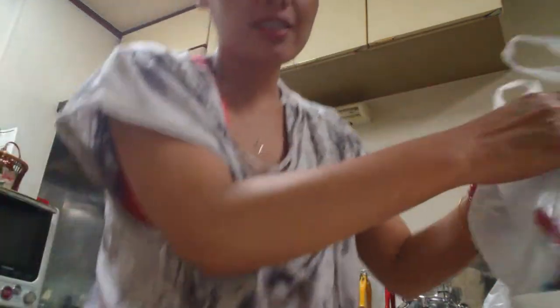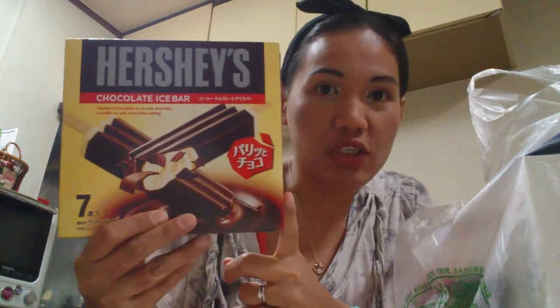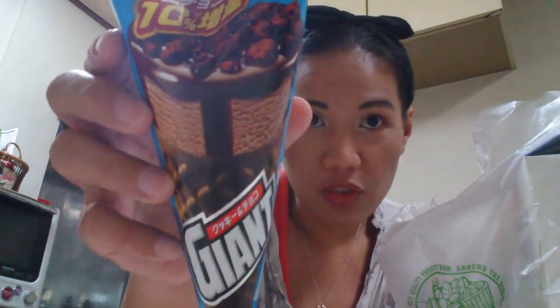We're back from the first batch of our groceries. I'm going to share this quickly because some things will melt. This bag has Hershey's Chocolate Bar — that's Jay's because he loves ice cream. And these are mine: Parm from the Morinaga Factory, a very famous Japanese sweets brand. And I also have this giant cone — it's cookie and chocolate. Let me put these in the freezer real quick.